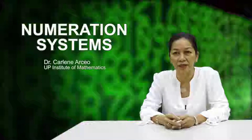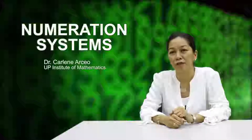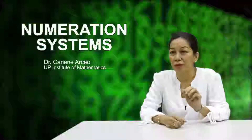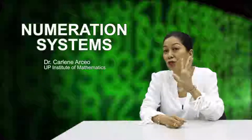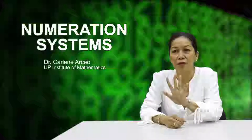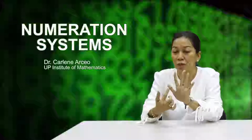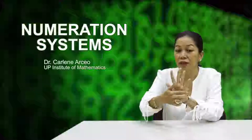Do you have any guess why it's a V? The most natural way of counting is done using our fingers, and we have five fingers. Now try raising your hand to show these five fingers. Can you see the V? It is said that the V comes from tracing the top of the thumb to the base of the palm to the top of the little finger.